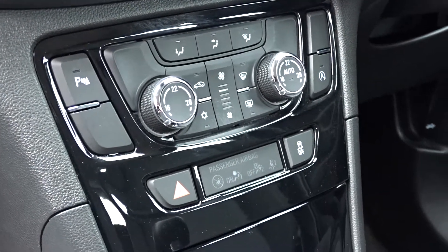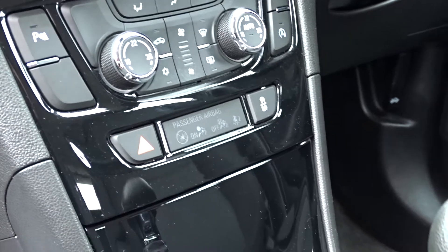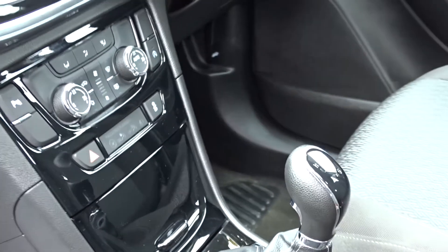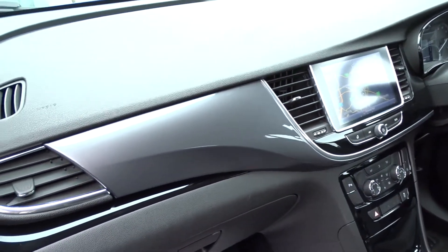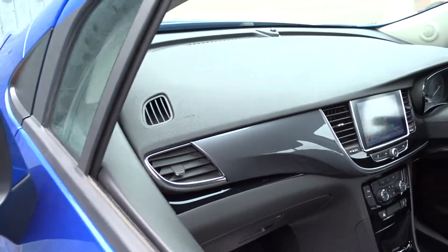The car also comes with full Bluetooth device connectivity, air conditioning with dual-zone climate control, and a very smooth six-speed manual transmission. There's a really nice finish to the dashboard display area with a gunmetal grey leading into the black which wraps around on the door cards.